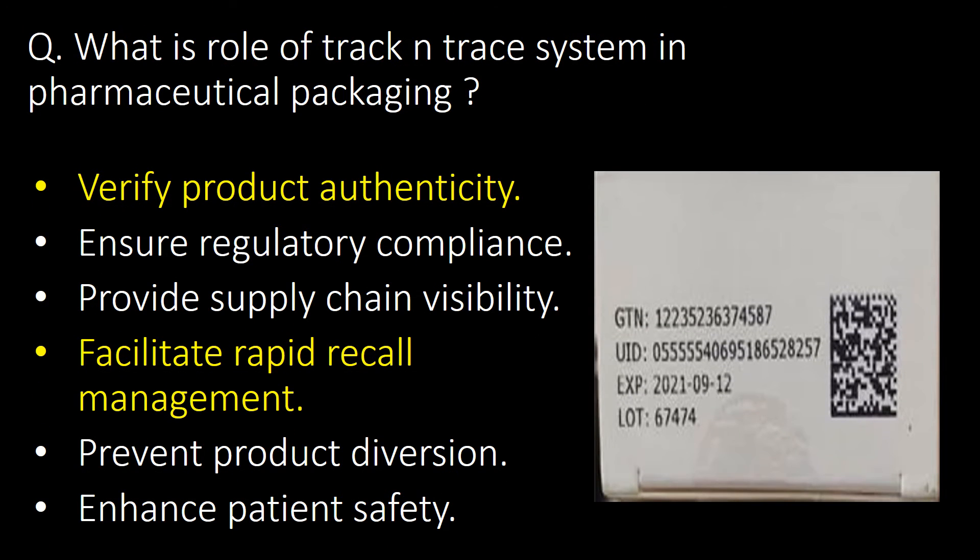What is the role of a track and trace system in pharmaceutical packaging? Track and trace systems verify product authenticity, ensure regulatory compliance, provide supply chain visibility, facilitate rapid recall management, prevent product diversion and enhance patient safety.